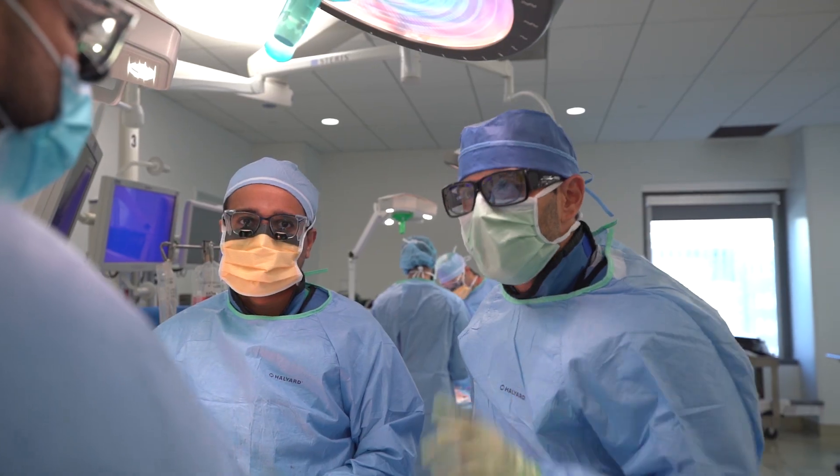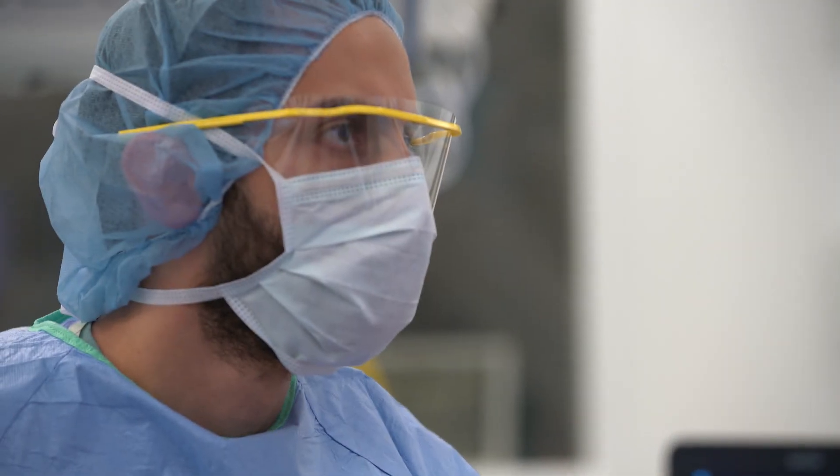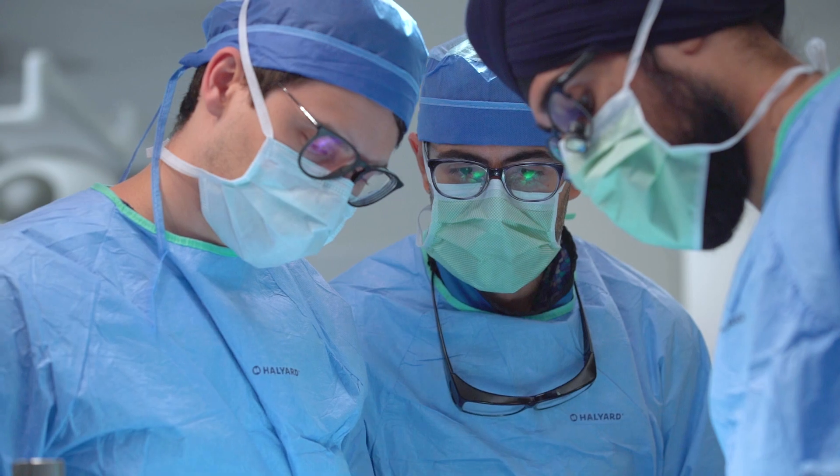There's a lot of moving parts in the OR — a lot of chaos going on — and so this workshop allows us to train our residents and fellows in accurate and specific techniques during an open AAA and an endovascular AAA, so that when it becomes a scenario in real life, they are ready to save that patient's life.